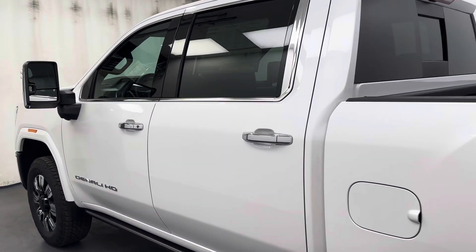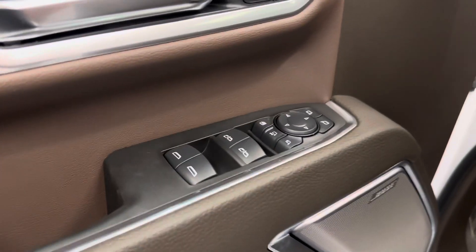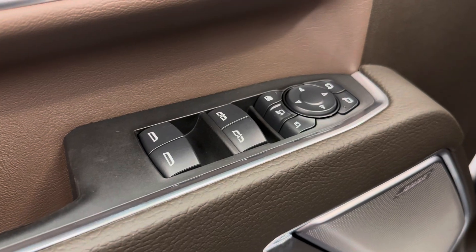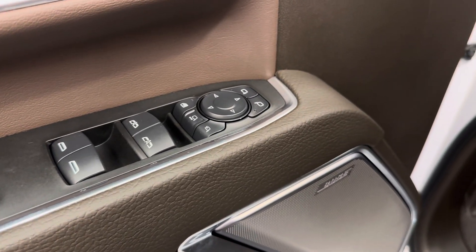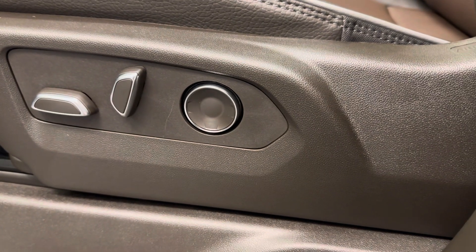Let's take a look at some of our interior features. We've got power windows, mirrors, folding mirrors and extending mirrors, power locks, memory seat with a power driver's seat, and the lumbar support.